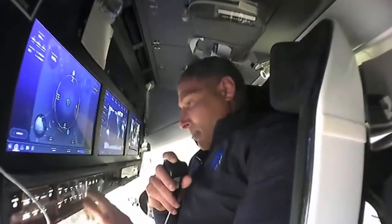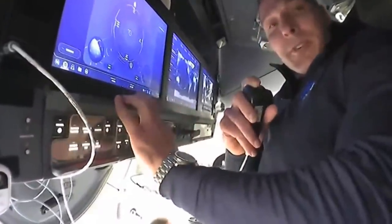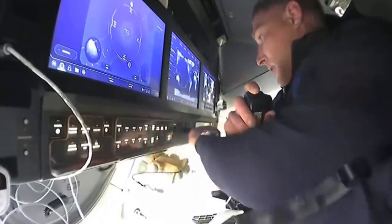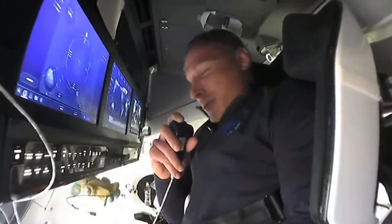We also have some backup controls here — buttons — so that if anything should happen to these displays, we still have some of the critical functionality that we can accomplish with these buttons. So that's pretty much it here in the cockpit, and now I'm going to pass you off to Victor.